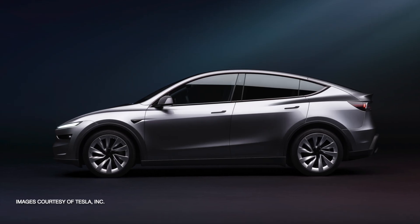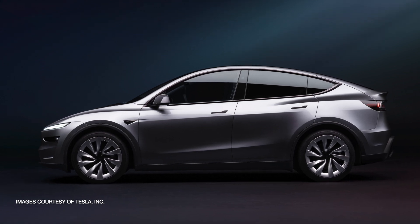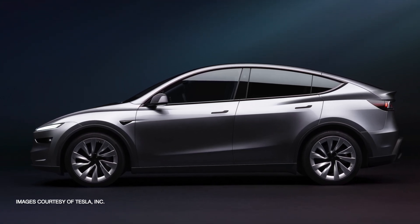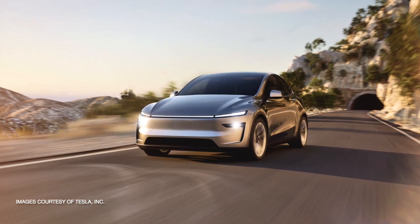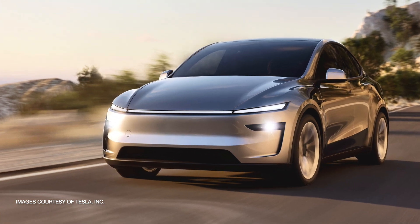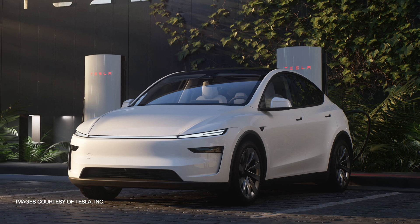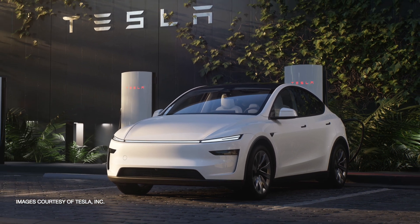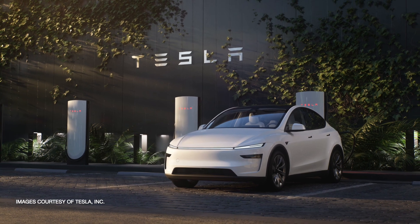At first glance, the new Model Y maintains its iconic sleek silhouette, but Tesla has made subtle yet impactful changes to its exterior. The most noticeable update is the redesigned front end. Tesla has reworked the bumper and headlight assembly, integrating them more seamlessly with the overall design. This not only gives the Model Y a sharper, more modern look, it also improves aerodynamics, which plays a role in enhancing overall efficiency.